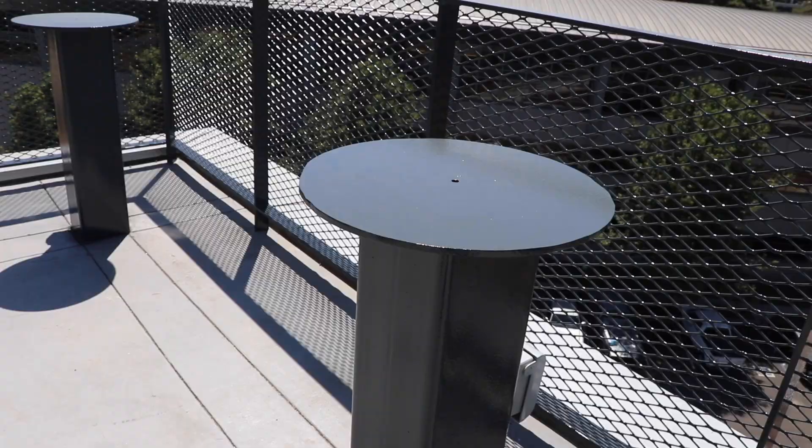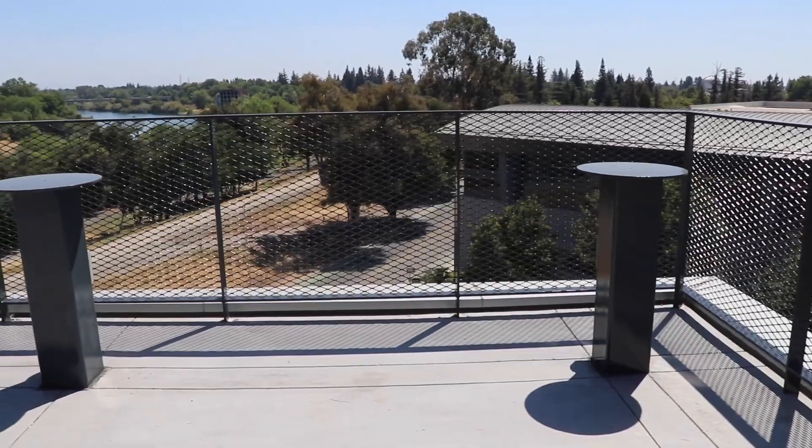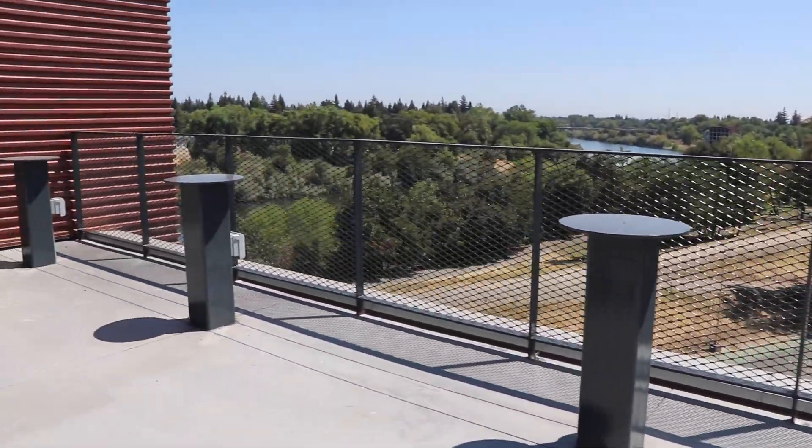This is the observatory terrace, and you can see all of these platforms here. These are for our smaller telescopes, so we can take them out, set them up, and then store them away at other times.